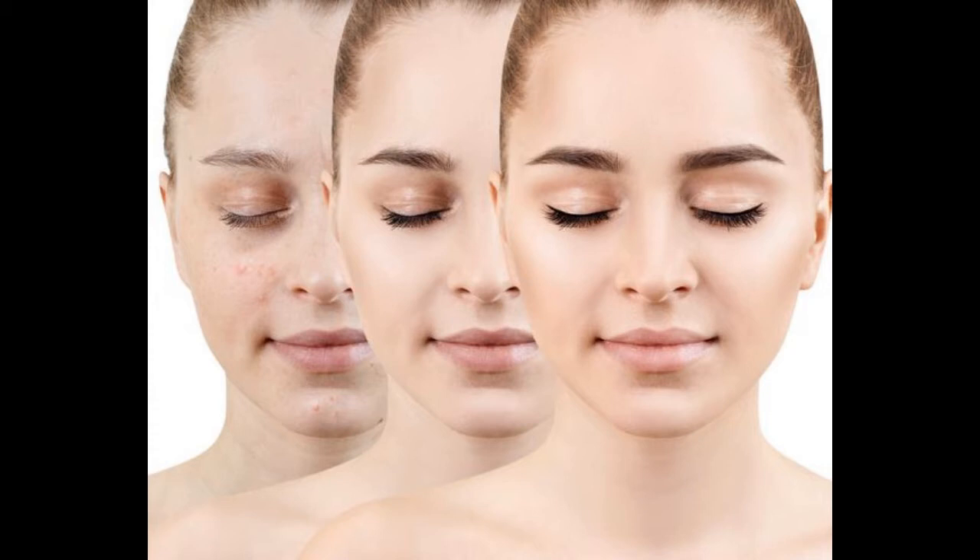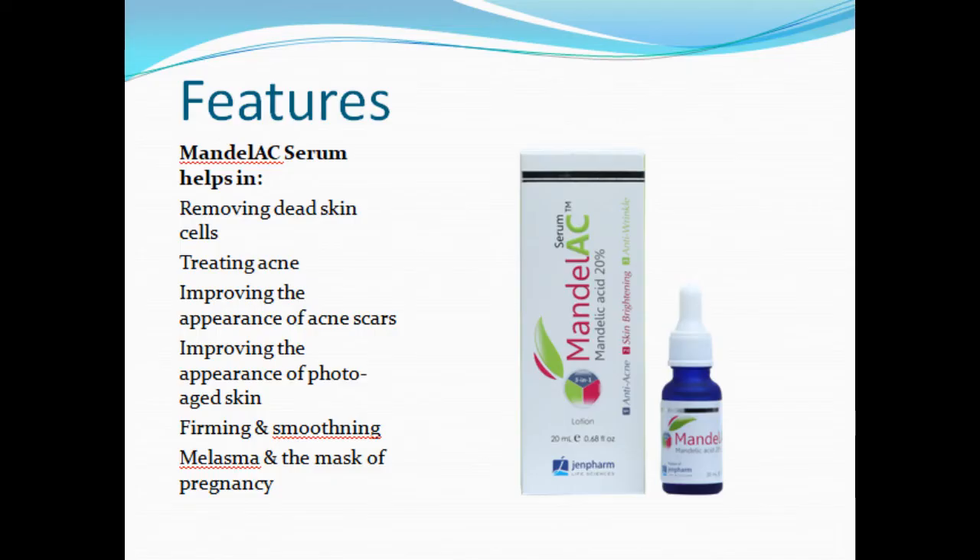Mandela C Serum can be used to treat melasma, post-inflammatory hyperpigmentation, lentigines, and acne scars. With its collagen-strengthening properties, it also decreases the appearance of fine lines.